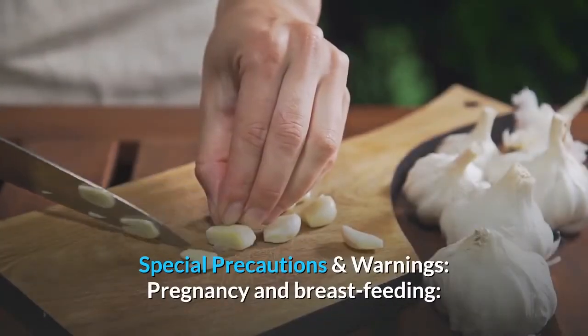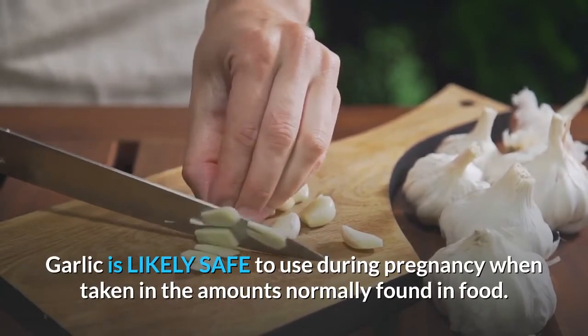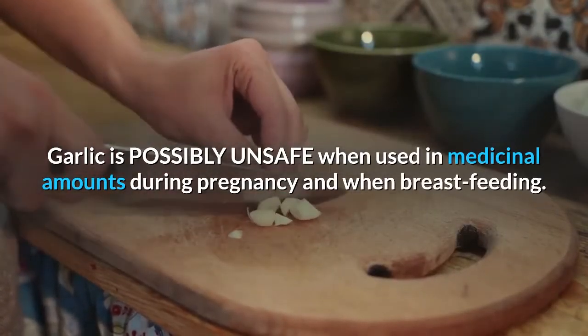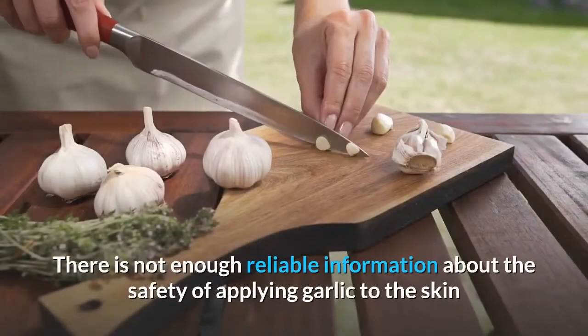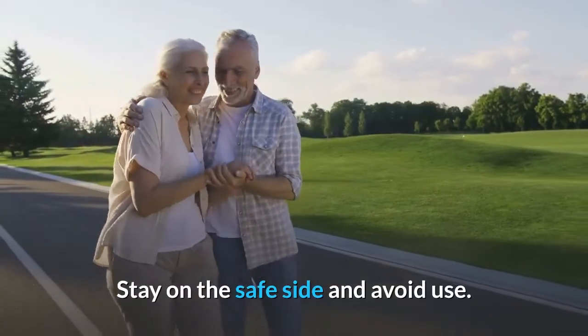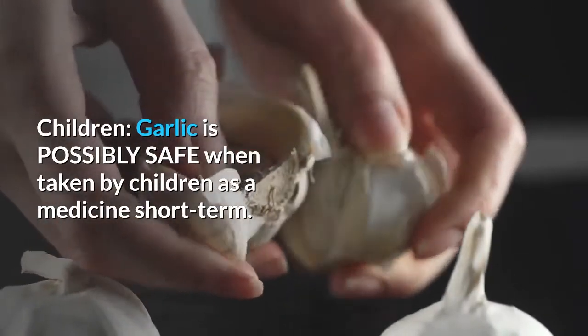Pregnancy and breastfeeding: Garlic is likely safe during pregnancy when taken in amounts normally found in food. Garlic is possibly unsafe when used in medicinal amounts during pregnancy or breastfeeding. There is not enough reliable information about the safety of applying garlic to the skin if pregnant or breastfeeding — stay on the safe side and avoid use.